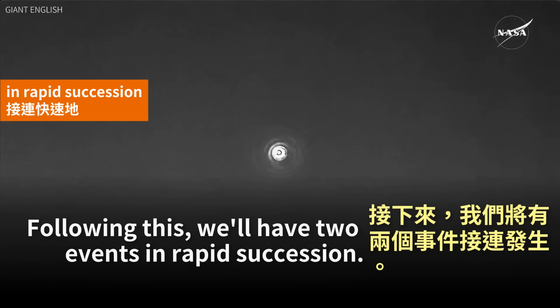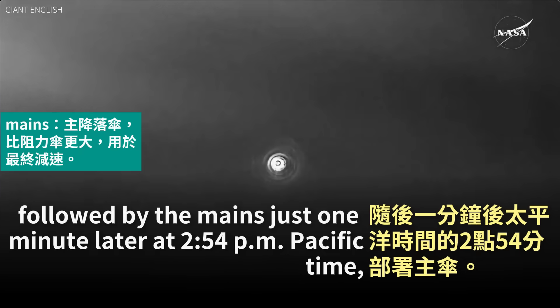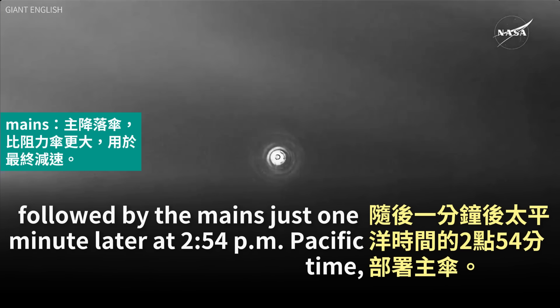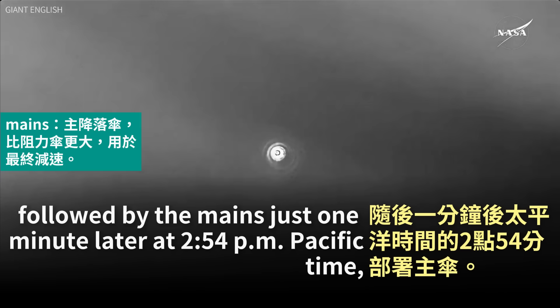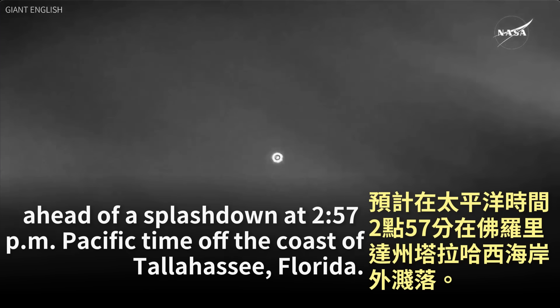Following this, we'll have two events in rapid succession: the drogue parachutes deploy at 2:53 p.m. Pacific, followed by the mains just one minute later at 2:54 p.m. Pacific, ahead of splashdown at 2:57 p.m. Pacific off the coast of Tallahassee, Florida.